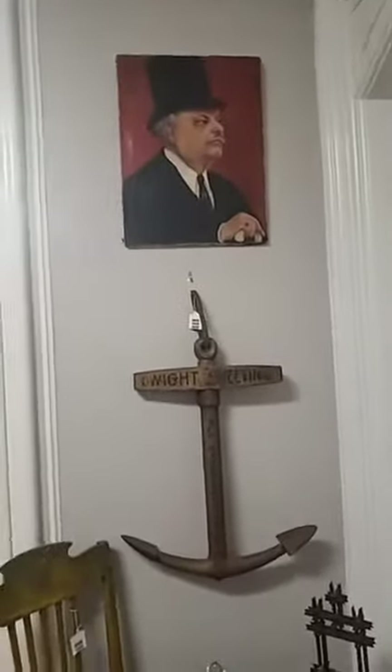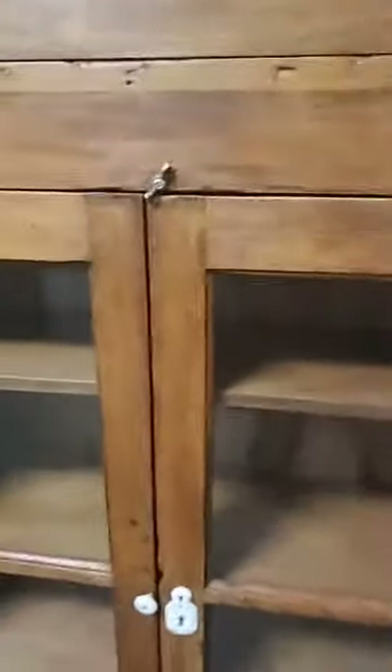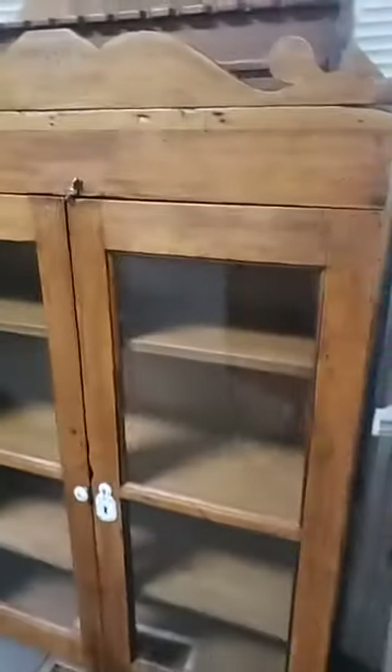Nice trade sign, really cool portrait. Neat display piece — this would be good mounted on a wall or sitting on a table or a back counter in a store of some sort. Really cool great display piece.